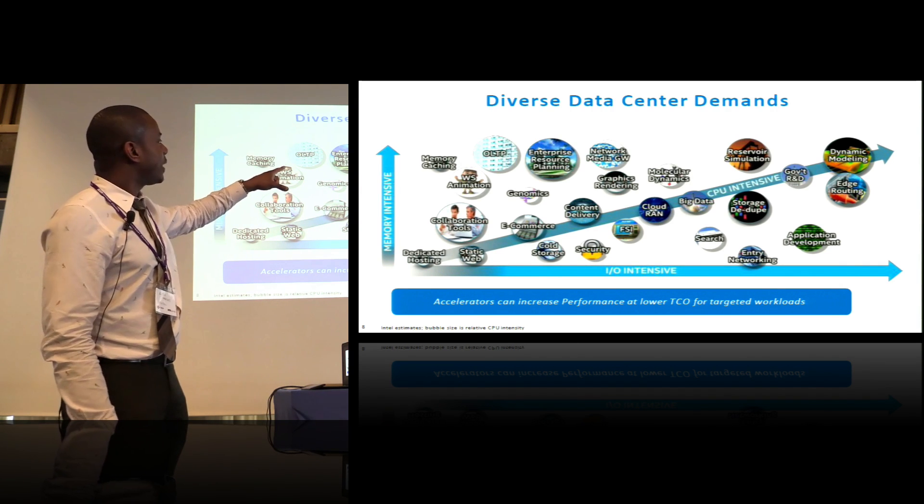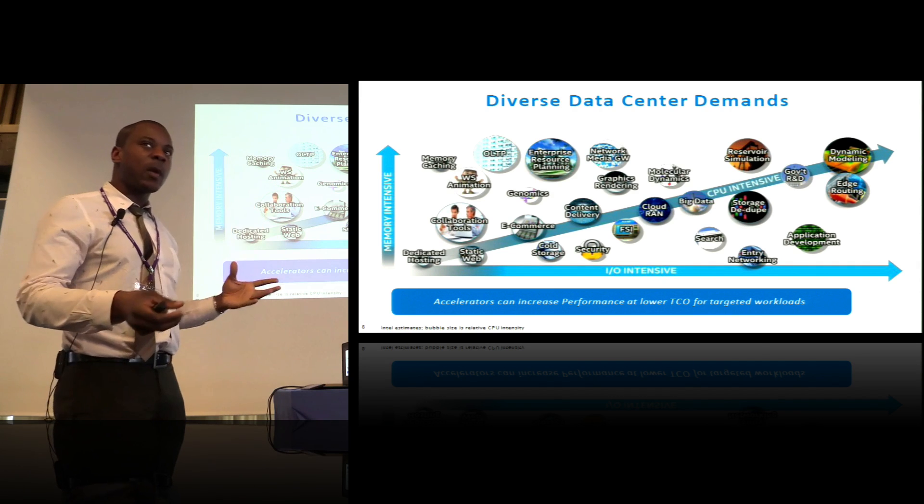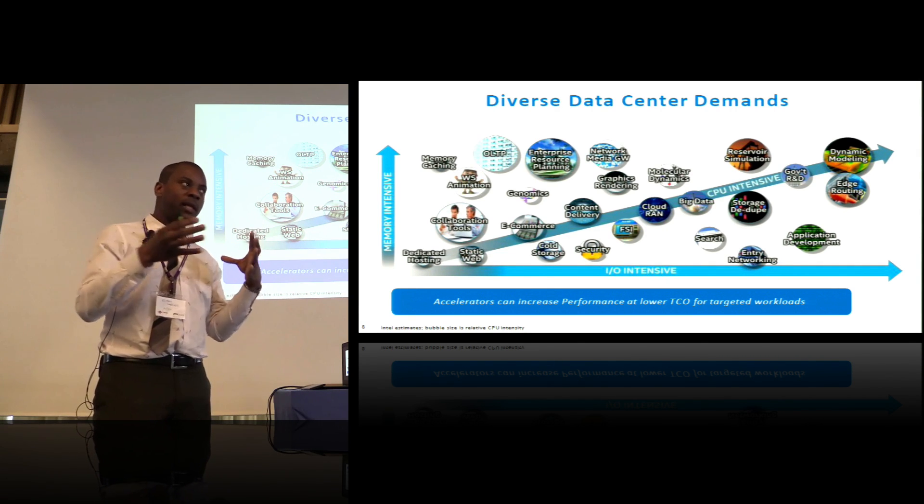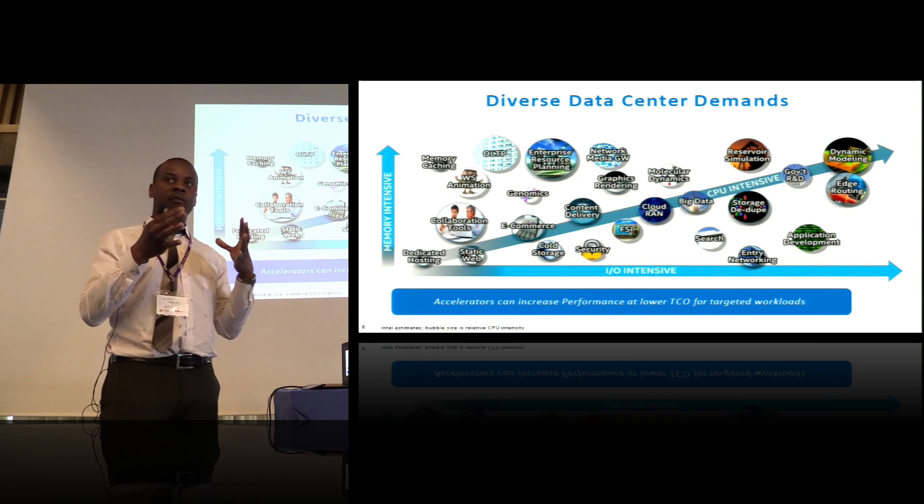Molecular dynamics as well, and things like super-resolution microscopy — which I haven't put on the slide — can really hugely benefit from FPGA technology.